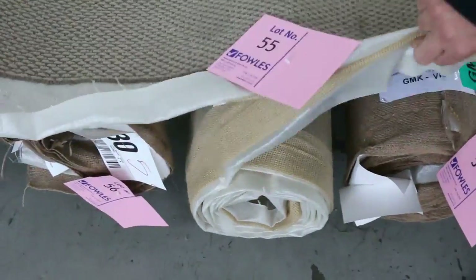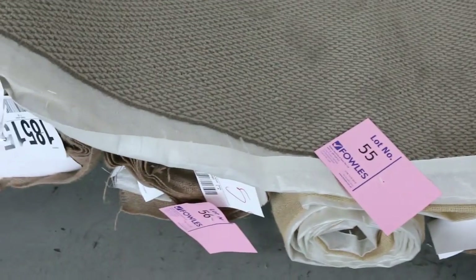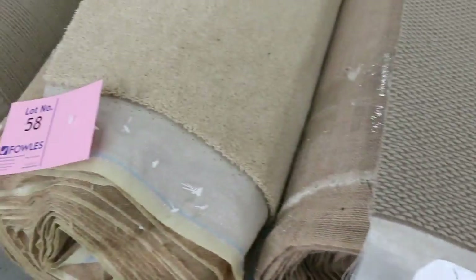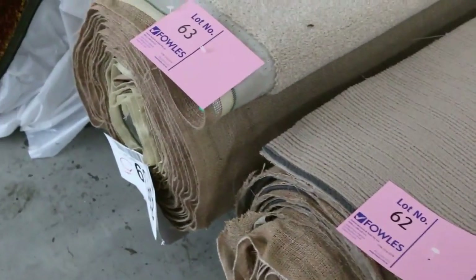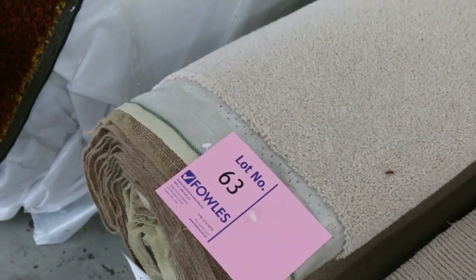We've got some good combination lots like these ones here — lot number 54 right through lot number 57. They're all the same, we'll put them up together to get your bigger quantity. If you need around about that 20 to 30 meter mark, you get lots of those combination rolls. There's also some nice mid-sized rolls like that one there, which is a pure wool twist pile — it's 13 meters, normally up around about $130 a meter, I reckon about $25 to $30 for that one also.